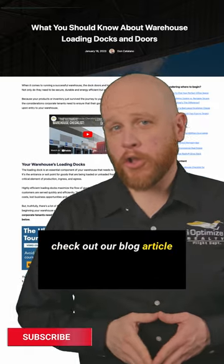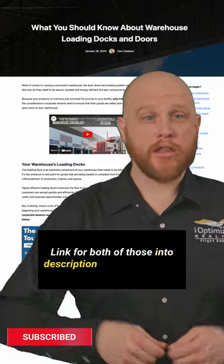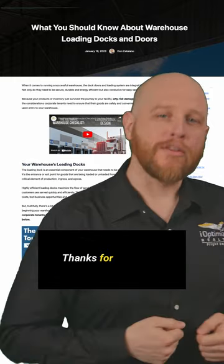For more info, check out our blog article and other YouTube videos on Warehouse Space. Links for both of those are in the description below this video. Thanks for watching.